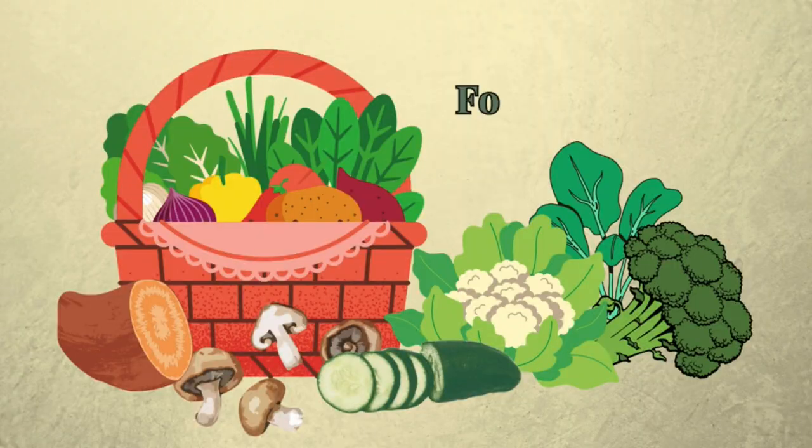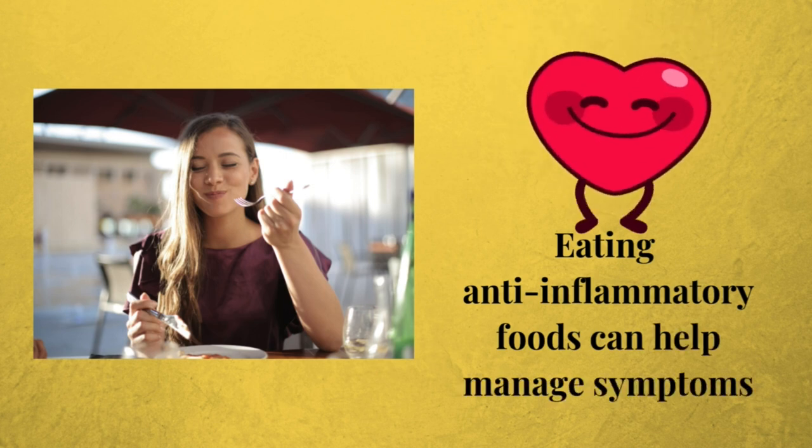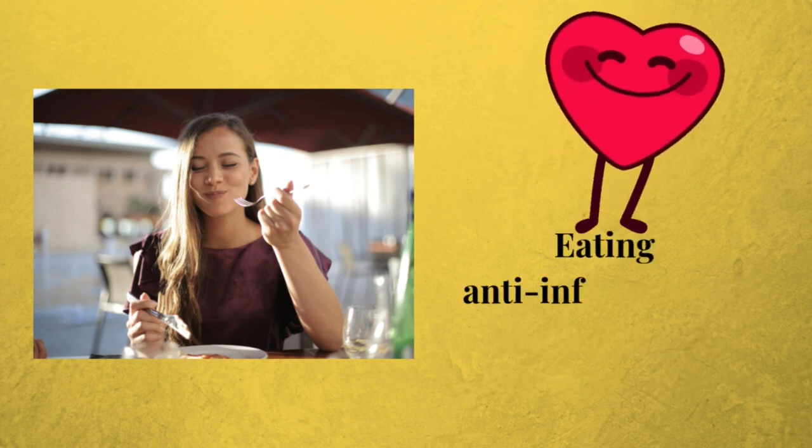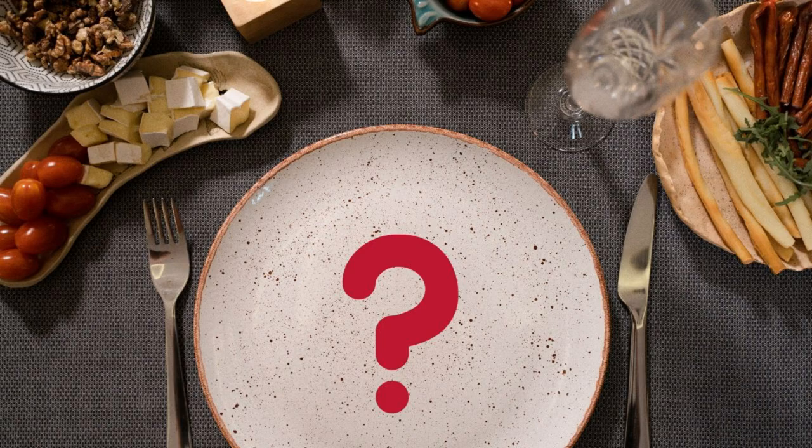But don't worry, there are certain foods that can help ease these issues. Eating anti-inflammatory foods can really help manage symptoms — think of it like giving your body a helping hand. So what should we be putting on our plates? Let's delve into our top foods.